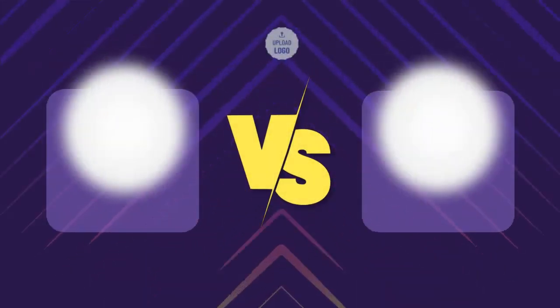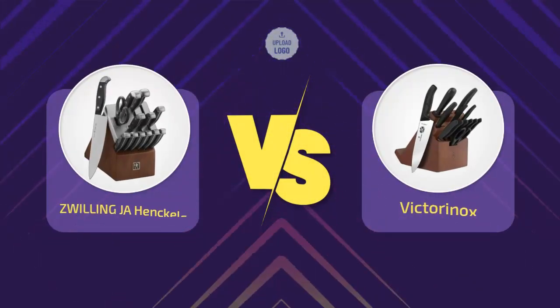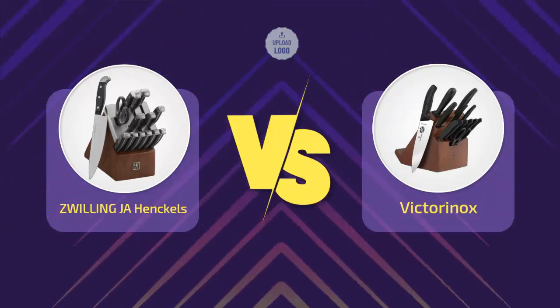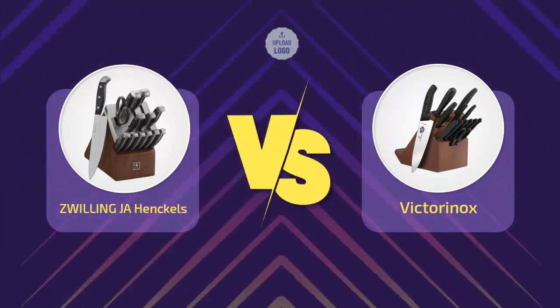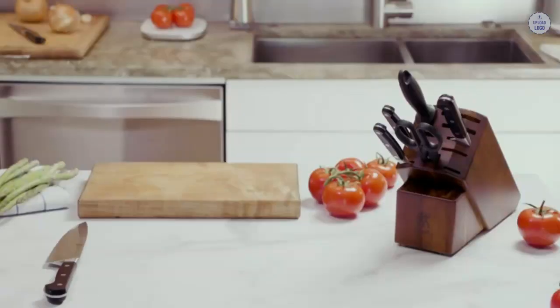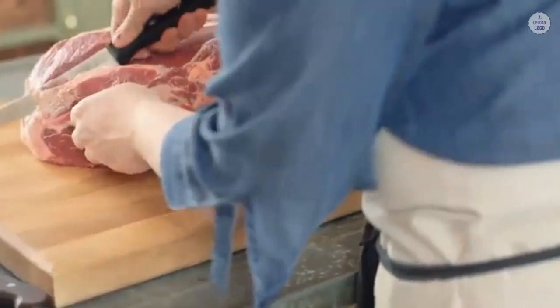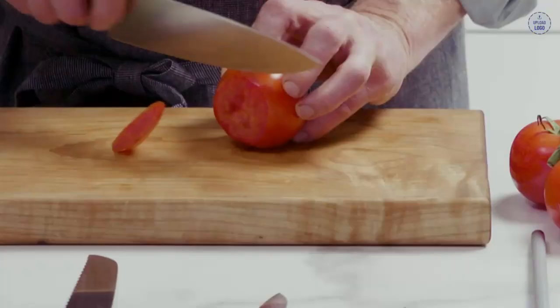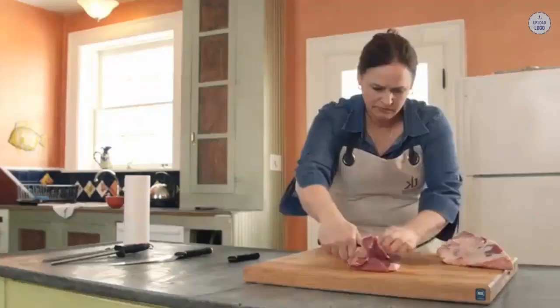Hi everyone, welcome to a new video. Today's subject: Zwilling J.A. Henkels vs Victorinox. Once you start delving into the world of knives, you'll quickly realize that different kitchen knife brands have different focuses. This is clear even in brands from similar parts of the world. Two very good European brands with lots of history are Zwilling J.A. Henkels and Victorinox. They both produce quality knives, but they do have their differences.